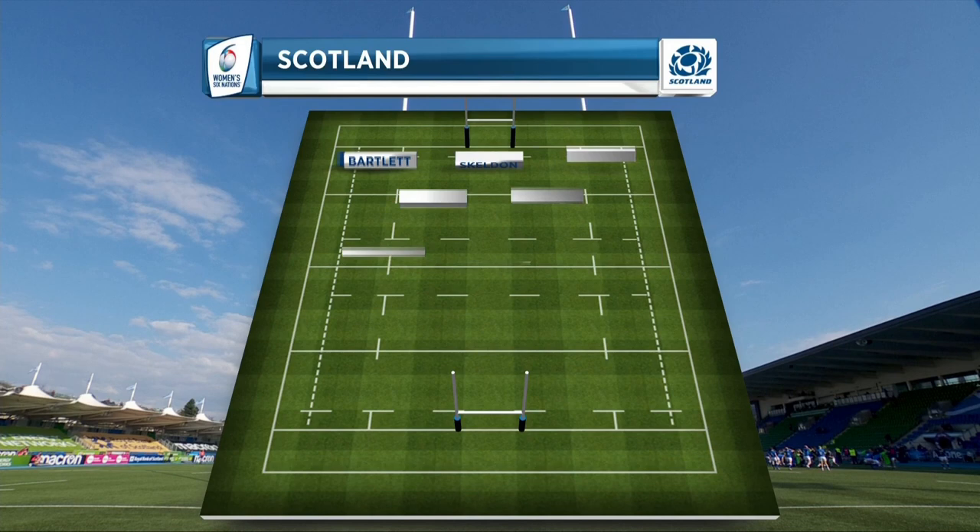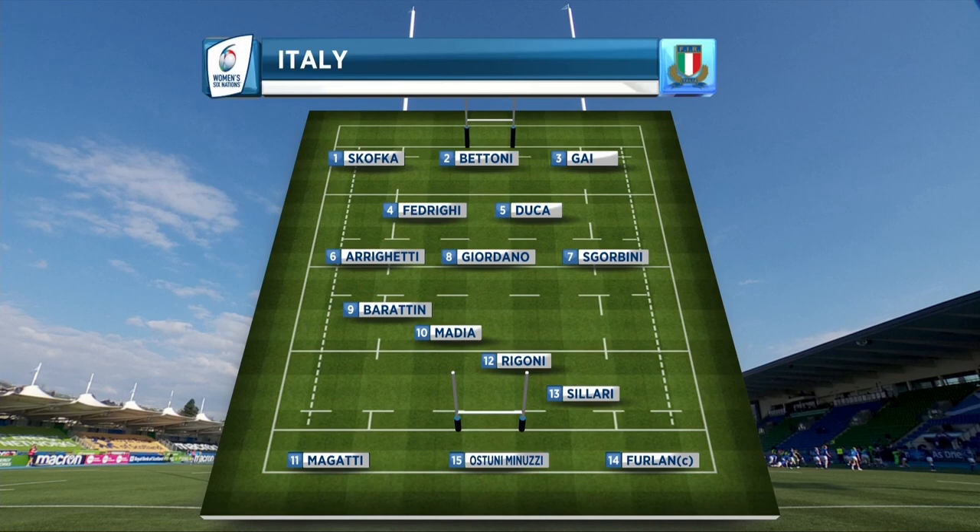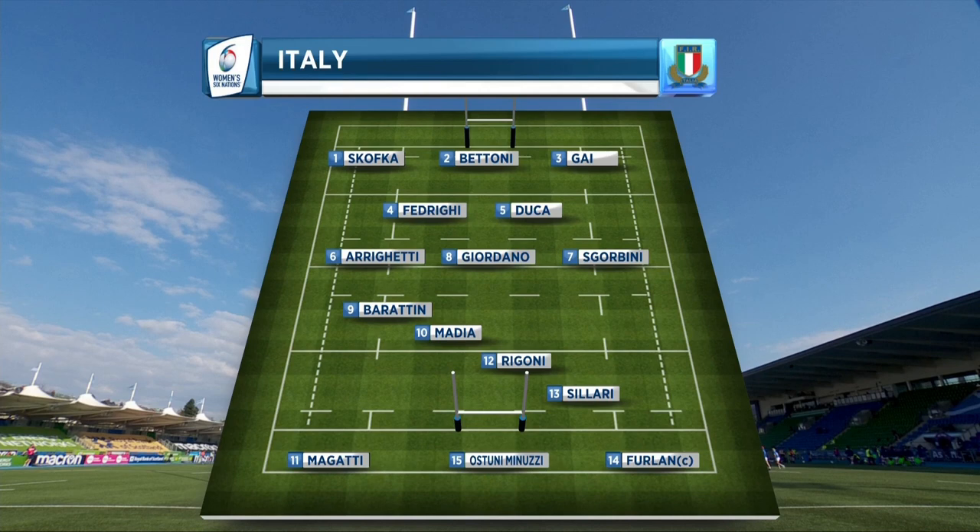Moving on to Italy, head coach Andrea Digiandomenico has made three changes to his starting 15. In the backs, Vittoria Ostini Minuzzi comes into the 15, pushing captain Manuela Fallan onto the right wing. In the forwards, hooker Melissa Bettoni is promoted from the bench, as is Romanian flanker Francesca Scorbini.